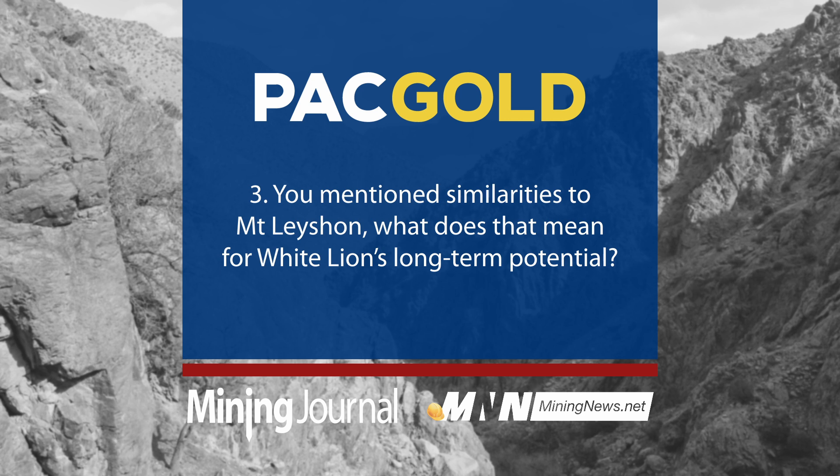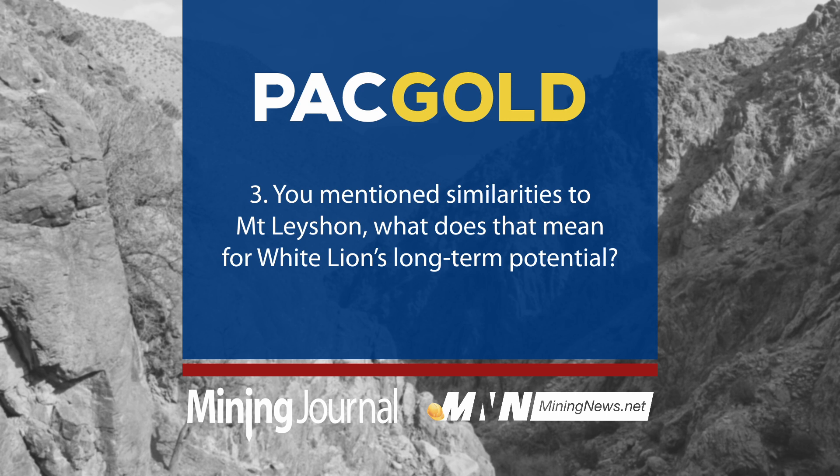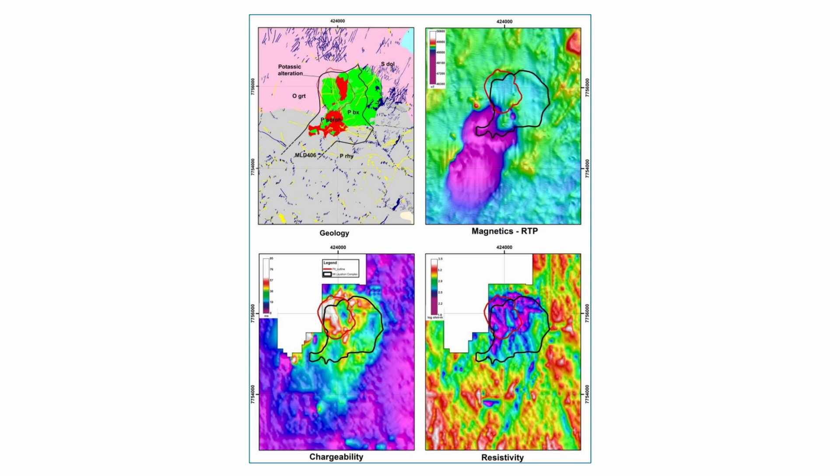This has multi-million-ounce potential, both long-term and short-term. We've just completed a heritage survey over the White Line and we're waiting for permits to come through to drill and reveal these anomalies. What it means for us — look at Mount Nation, which was a magnetic anomaly, essentially a large intrusive system at depth with an associated chargeability high. That chargeability high was given off by large amounts of sulfide mineralization. Mount Nation was circa five million ounces all up — they mined about three and a half million ounces — a massive, very important deposit.